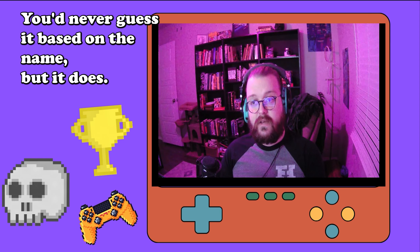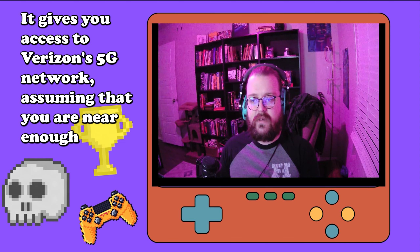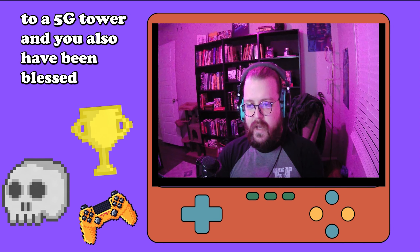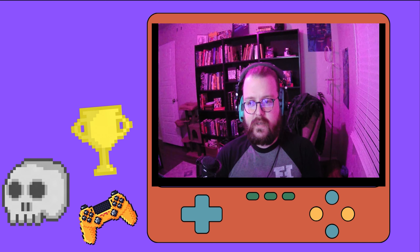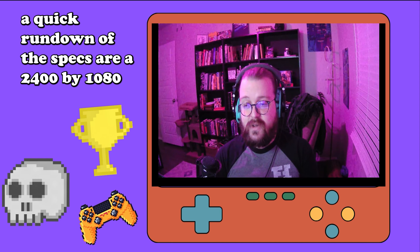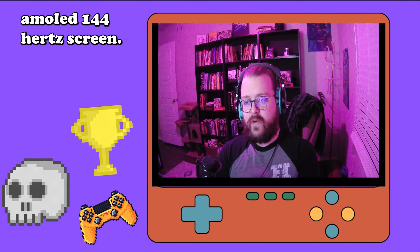It has 5G — you'd never guess it based on the name — and gives you access to Verizon's 5G network, assuming you're near enough to a 5G tower and have been blessed accordingly. A quick rundown of the specs: a 2400 by 1080 AMOLED 144Hz screen.